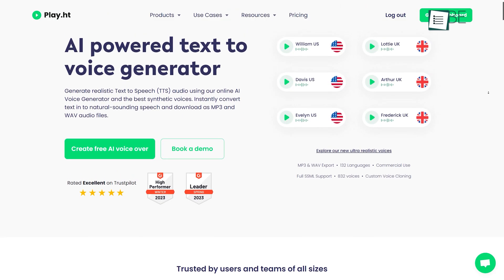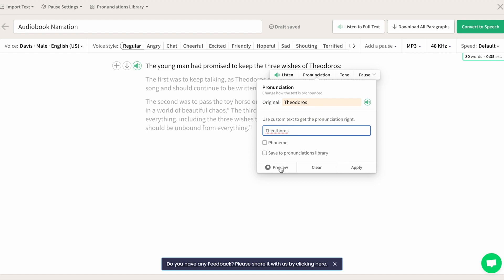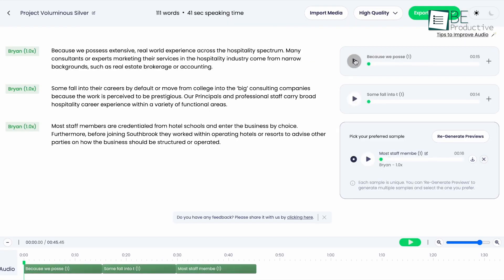Runner up on our list, we have Play.ht, a state-of-the-art text-to-speech online platform that utilizes AI voice generation technology to produce realistic audio. This innovative tool allows you to listen to your text as many times as you want without using up your word credit and with no limits.